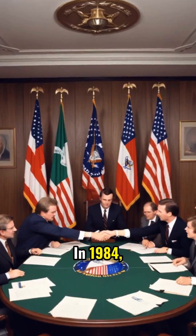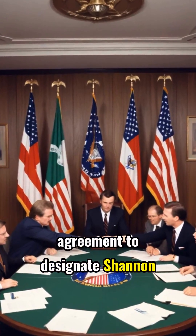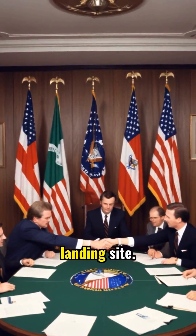In 1984, the U.S. and Irish government signed an official agreement to designate Shannon as a designated shuttle landing site.